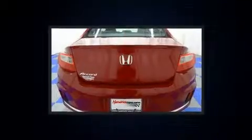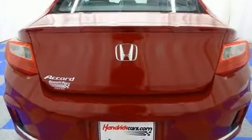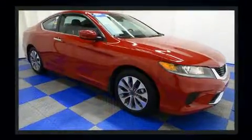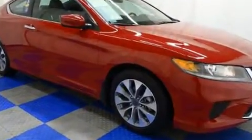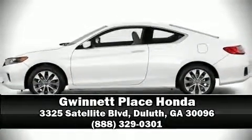This vehicle has achieved certified pre-owned status by passing Honda's comprehensive certification process, including an exhaustive 150-point inspection. Stop by our dealership or give us a call for more information.